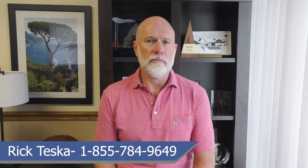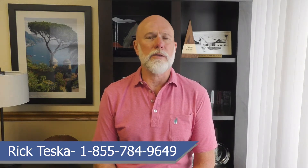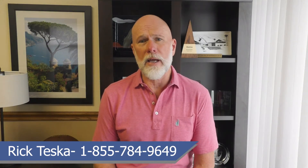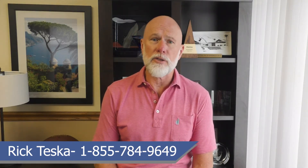Medicare Advantage plans are marketed and publicized heavily at various times throughout the year. From mailers to commercials, we are told a lot about these plans in short periods of time, over and over. In my 39 years of experience, I've found there are some key takeaways of Medicare Advantage programs that we need to pay attention to when making a Medicare insurance plan choice.